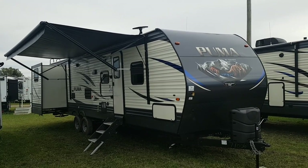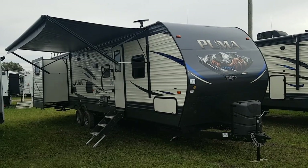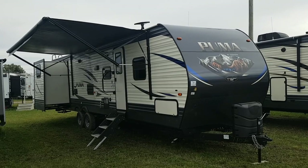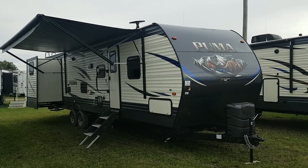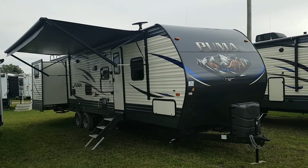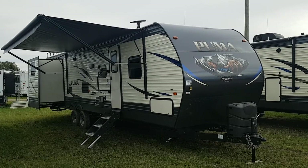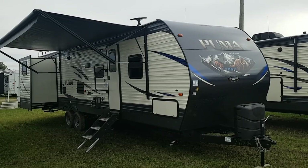Hey everyone, it's Jonathan Allum here from Campit RV in Stratford, Ontario. Today's video I'm going to feature the 2019 Puma 31 DBTS. This is a 31 foot box length travel trailer made by Palomino RV. It's a two bedroom model. It's got a front queen walk-around bedroom and then it's got a large quad bunk room and it's got three power slide outs, two of them in that rear quad bunk room. So I'm going to give you a nice walk around of the exterior today, show you the interior and show you all the nice features.